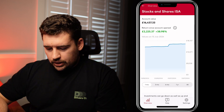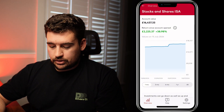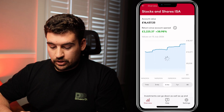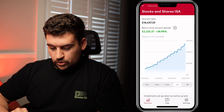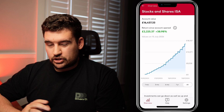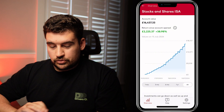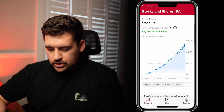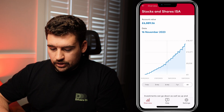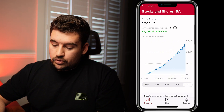Diving into the Stocks and Shares ISA, we can see the top-line data showing exactly how much is in the account and the returns. Looking at the graph, you've got different switches at the bottom to view different time frames. If I click on 'all', the prototype or trial period started in February this year — you can see the graph starts in February, so they've done a year's worth of data from there. You can also click on the graph and look at what the account value was on any specific day.